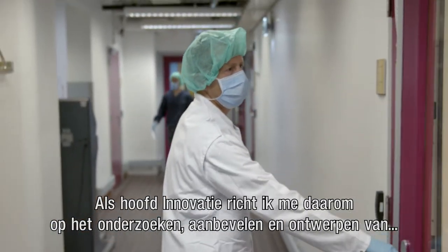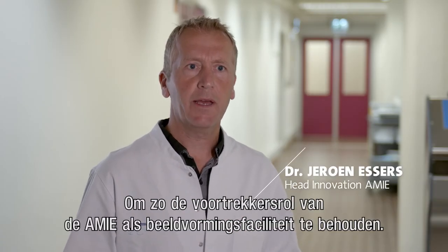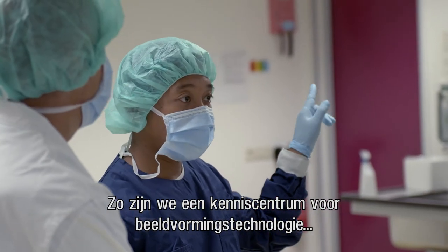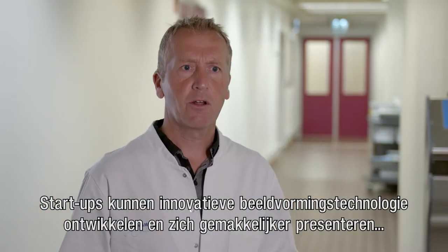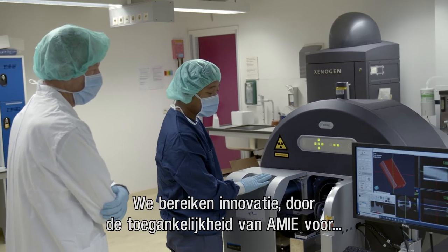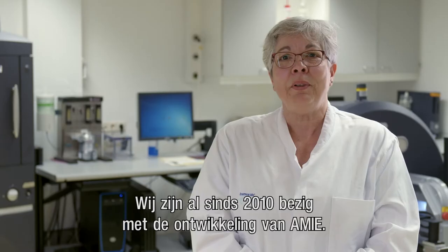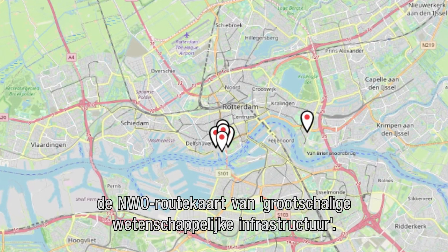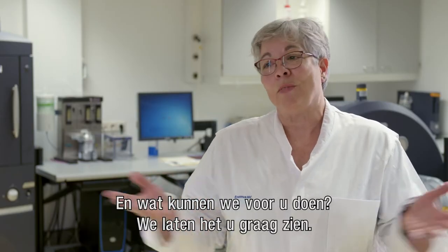As Head of Innovation, I focus on exploring, recommending, and designing new imaging modalities and programs in order to maintain the pioneering role of the AMI imaging facility. This way we became a knowledge center for imaging technology and an accessible test location for this technology. Startups can develop innovative imaging technology and present themselves more easily to potential users and investors. We achieve innovation through ease of accessibility of the AMI for internal and external partners. We have been developing AMI since 2010 and are now proud to have been included on the map of large-scale scientific infrastructure. And what can we do for you? We are happy to show you.